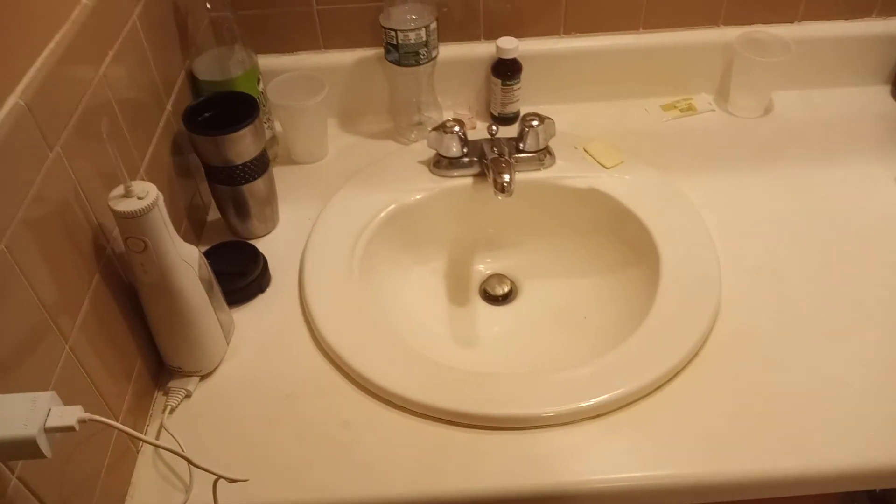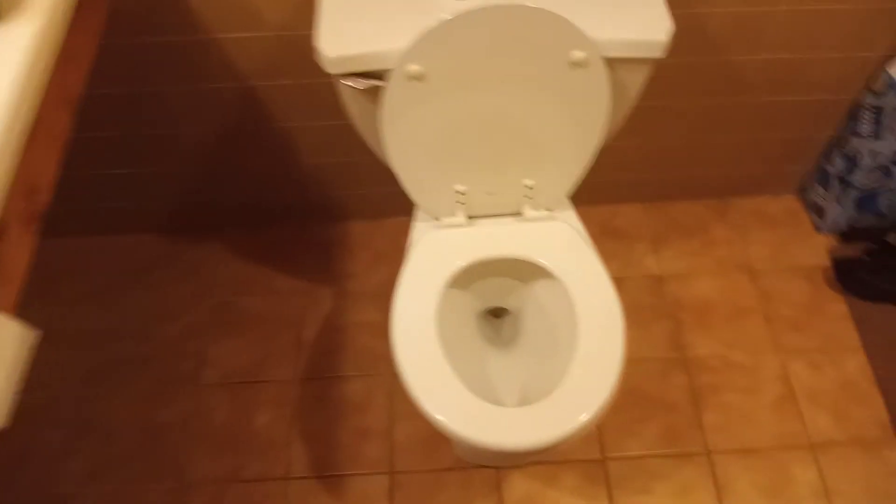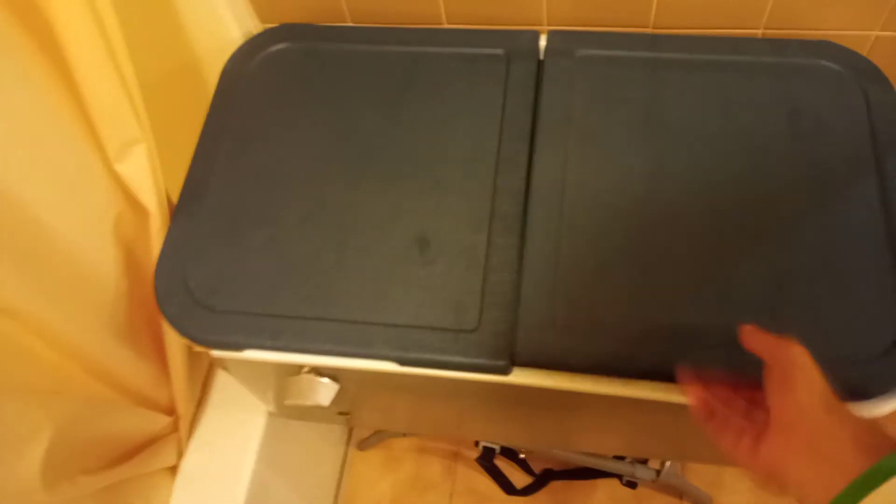Then there's another bathroom right here. This one has a nice bright look to it — there's the vanity, a toilet, and a shower right here. There's also a refrigerator for ice, so we get ice in the morning.